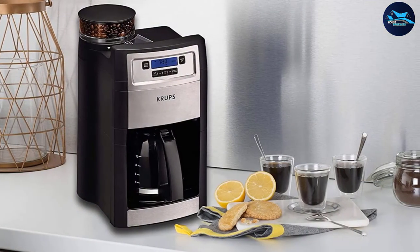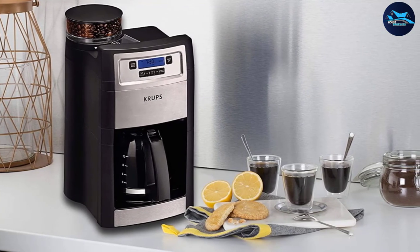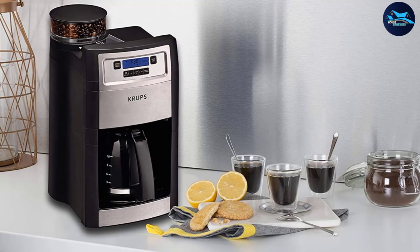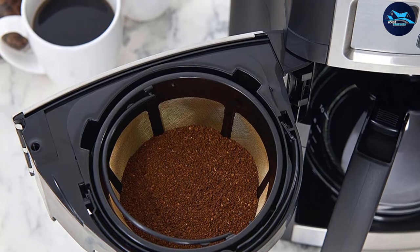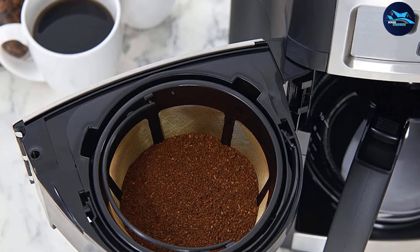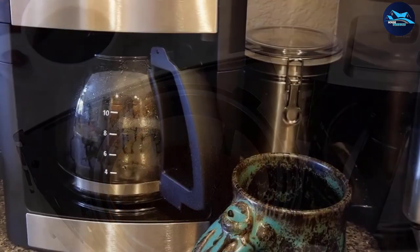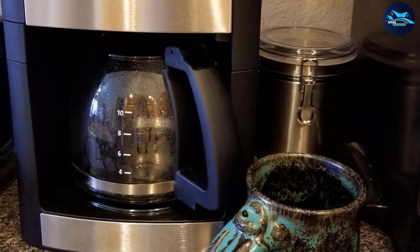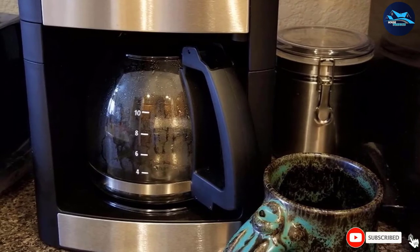The conical burr grinder has five settings ranging from coarse ground — ideal for French presses — to fine ground, great for espresso makers. An LCD display with two-tap controls makes it easy to use all these features. The machine holds up to 10 cups and can be programmed to grind the exact amount of beans needed. While most users rate it four stars or higher, some raise concerns about durability over time, particularly given its price over $100. Proper cleaning and maintenance of the grinder should prevent most issues.